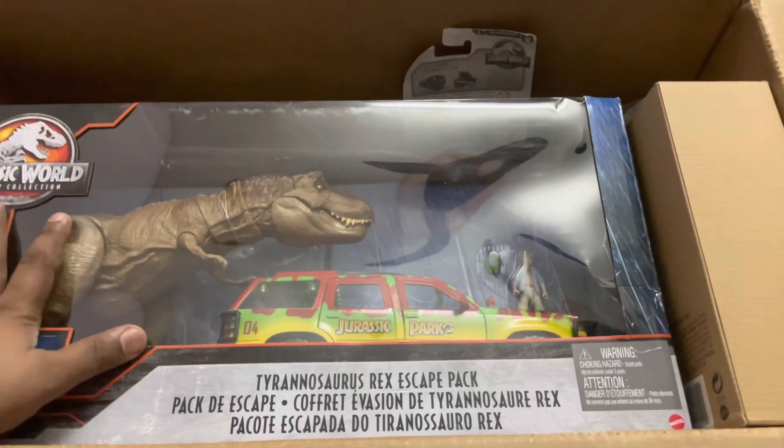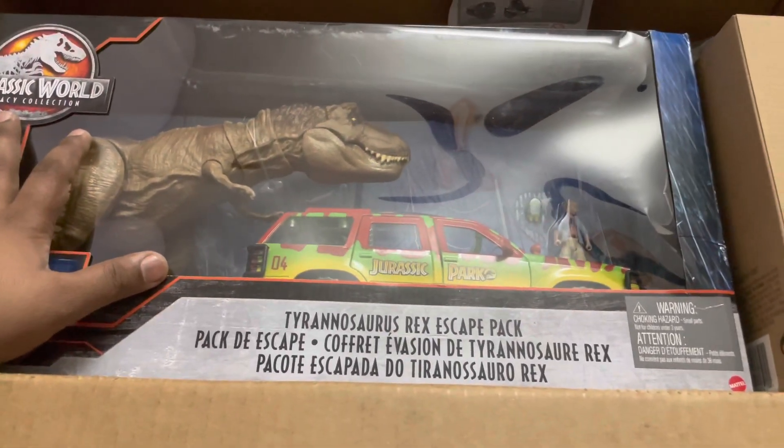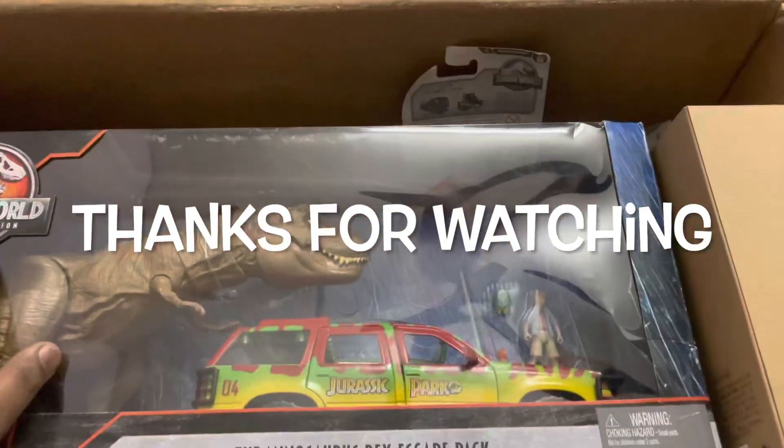I will pack these as soon as I can and I will ship them as soon as I can. This is all for today — thank you very much, have a nice day my friends, bye bye.